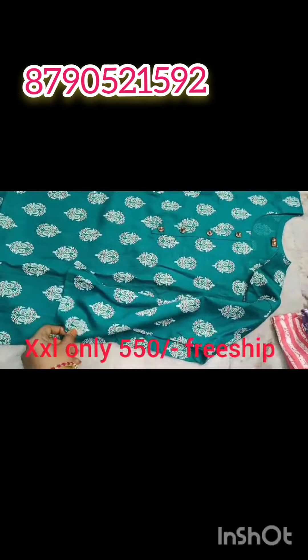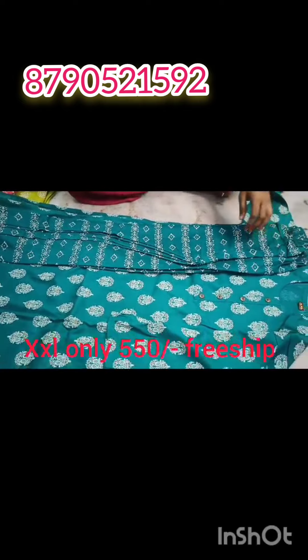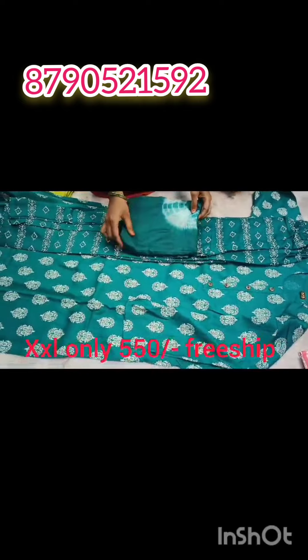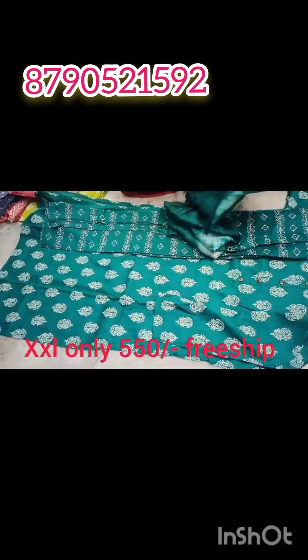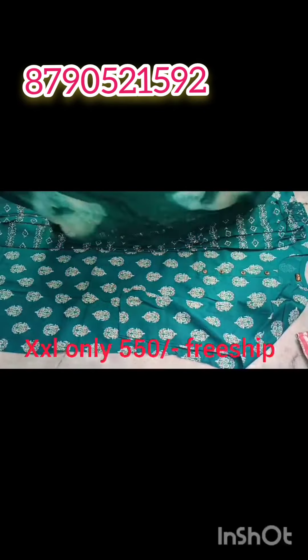If you have any sizes, you can buy at $800 to $900 elsewhere, but we are selling for only $550 with free shipping. So if you have any order, you can see my number is 8790-521-590. This is my WhatsApp number, I have a message for you.